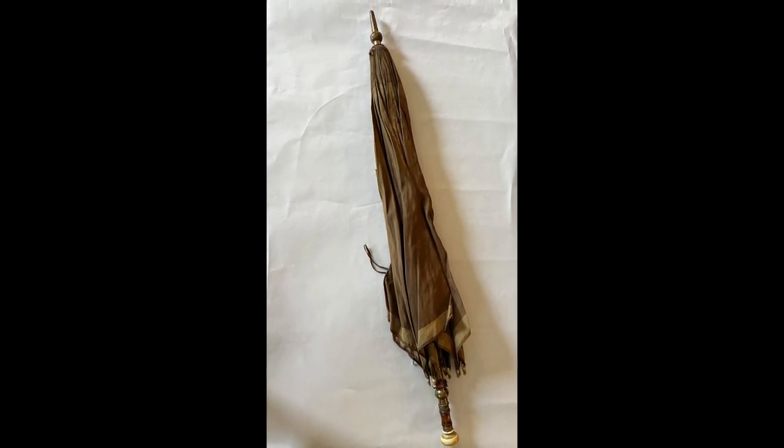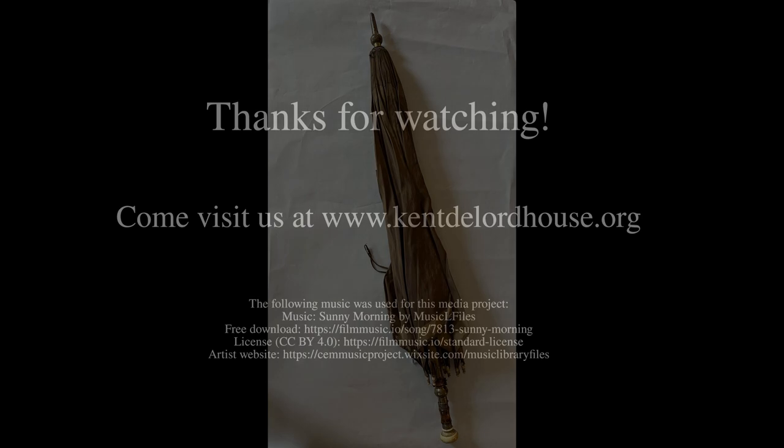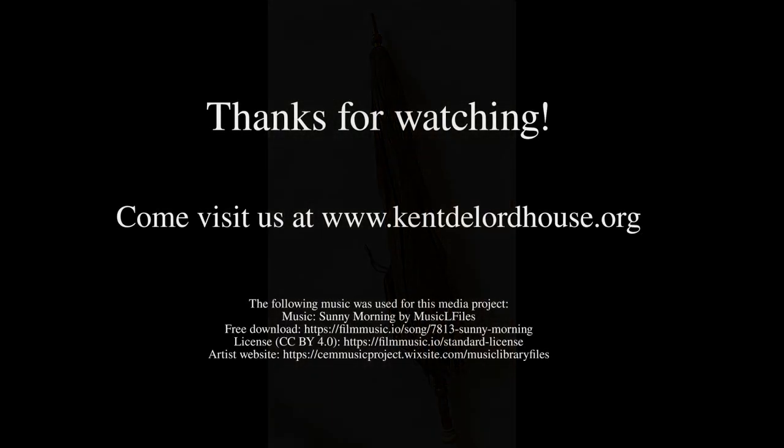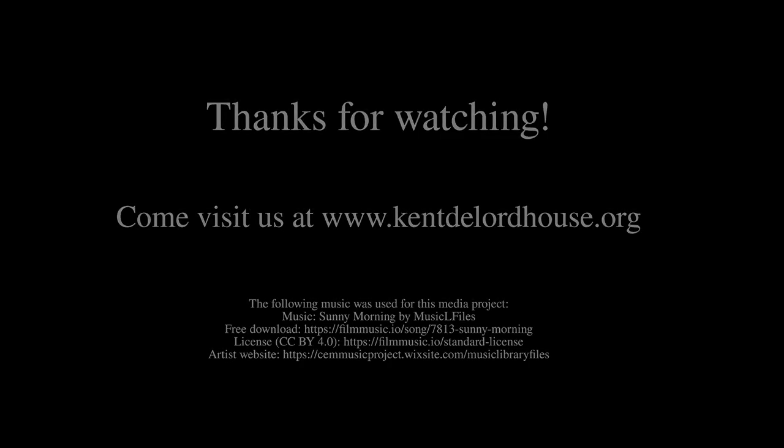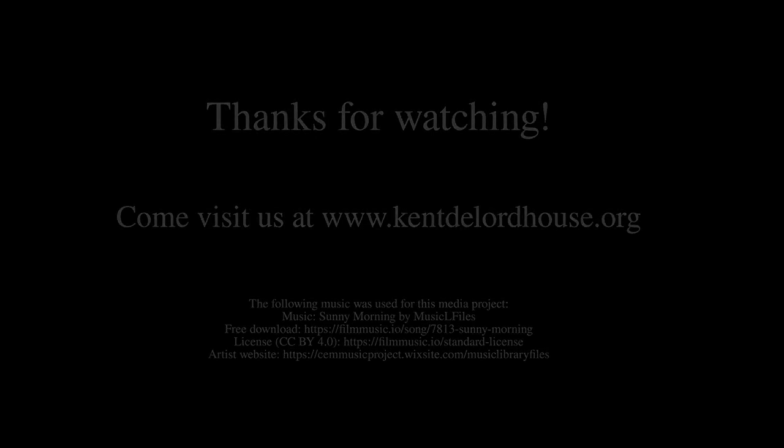Thanks so much for stopping by. Under my umbrella — see you next time.